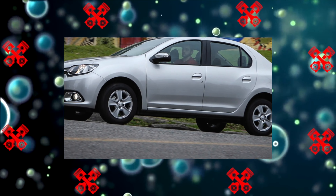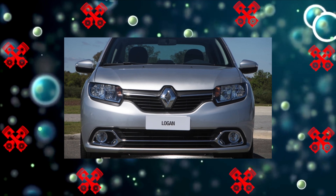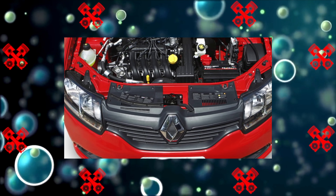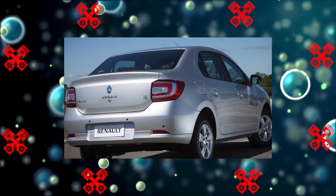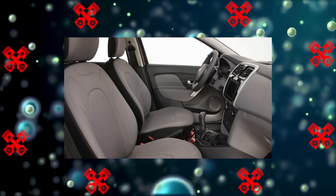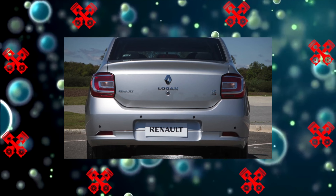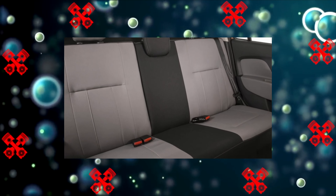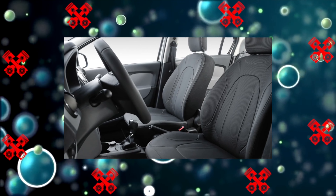The gasoline engines of the K7M and K4M series with a capacity of 82 and 102 horsepower respectively were inherited by the second Logan from its predecessor. These engines are simply indestructible and remained essentially the same after localization of production in Togliatti. For the Renault Logan II, the junior K7M unit was significantly upgraded: a more reliable camshaft and catalyst were installed, and the software was also updated.